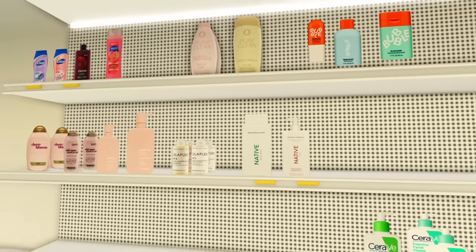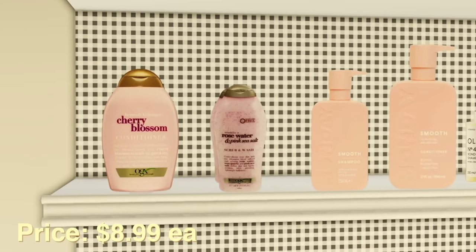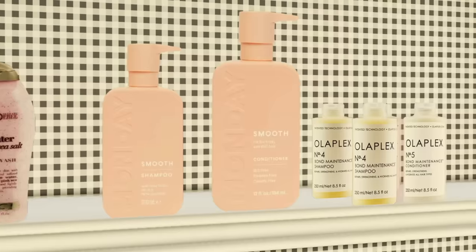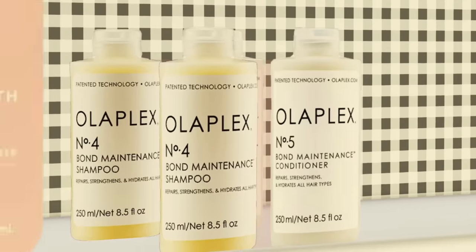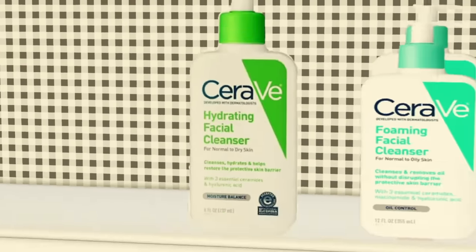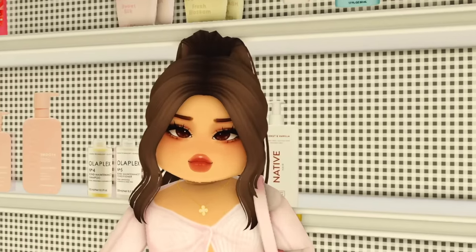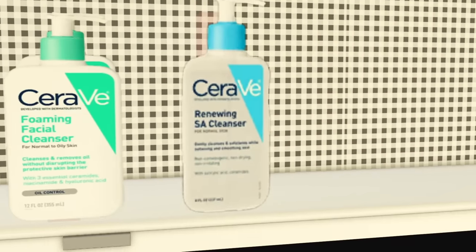We made it to the shampoo and conditioner section. We've got cherry blossom conditioner, rose water, pink — oh my gosh, what is this? I need to try this. Monday's shampoo and conditioner — I've heard a lot of good things — but I'm gonna keep sticking with my Olaplex bond maintenance shampoo and conditioner, number four and number five. Over here at the bottom we have CeraVe: hydrating facial cleanser, foaming facial cleanser, and renewing SA cleanser. I already have a cleanser, but my cousin is visiting and staying over, so I'm grabbing the renewing SA cleanser for her.